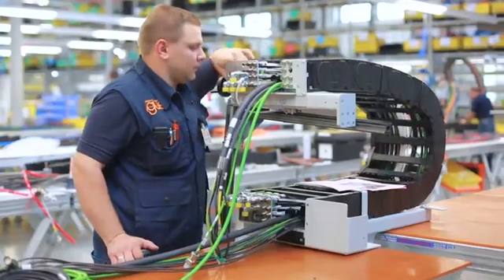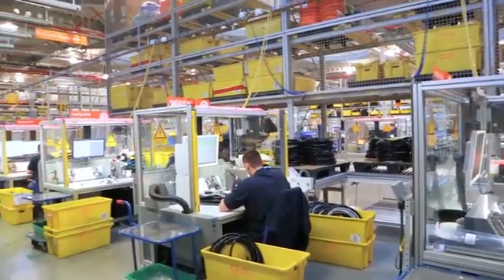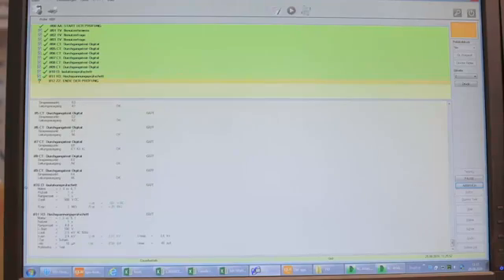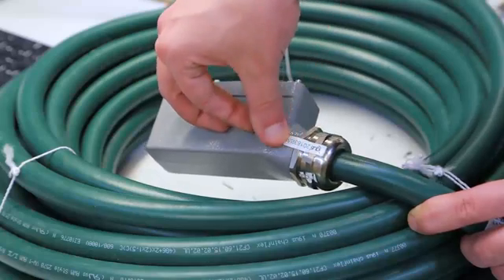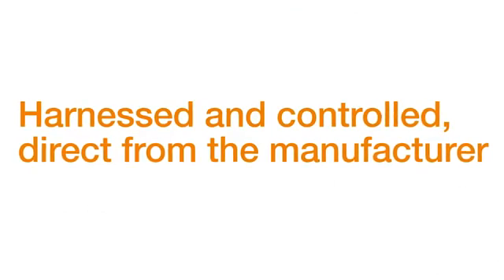Each harness chain is tested visually, technically, and electrically for deviations from the project documentation. Only ReadyChain Premium modules that are completed 100% will receive the Egos test label and the delivery release. Harnessed and controlled, direct from the manufacturer.